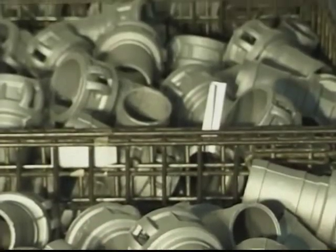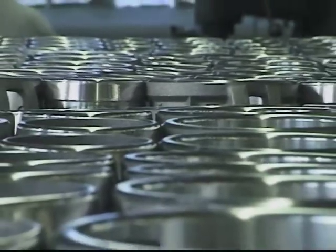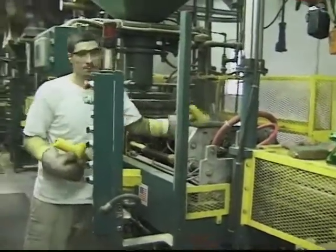What does it take to turn out over 2 million pounds of high quality aluminum castings per year? Our employees' unwavering dedication to running a superior operation in each area of production.